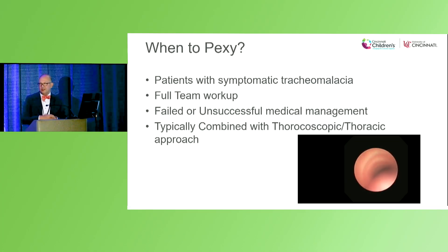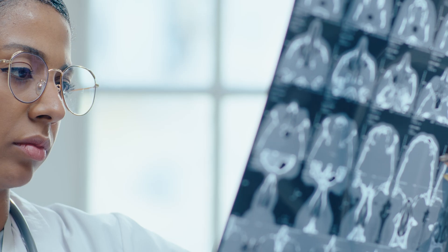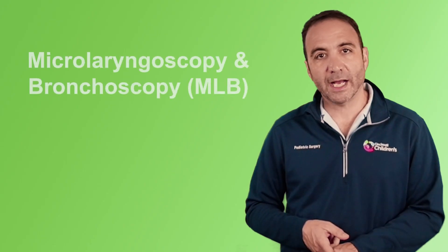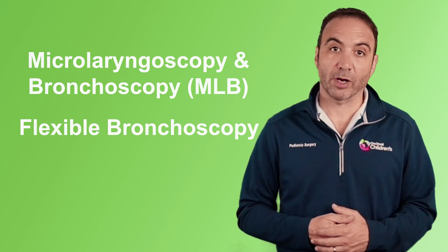In Cincinnati, we typically use the combined approach, looking at the thoracic approach as well as the cervical approach. Preoperative testing is important to understand what we're dealing with in the first place. For this, the group at Cincinnati Children's uses dynamic CT imaging, pulmonary function tests, microlaryngoscopy and bronchoscopy (MLB), and flexible bronchoscopy.